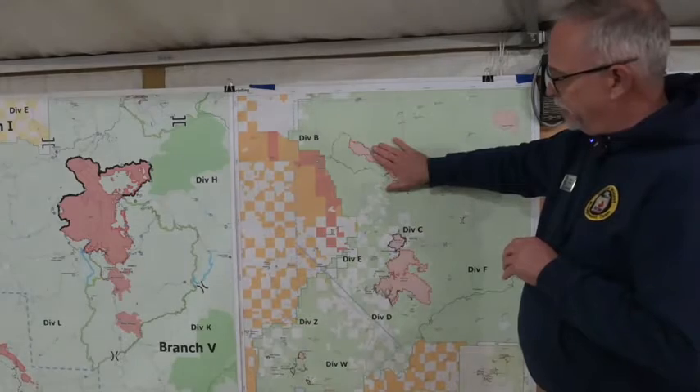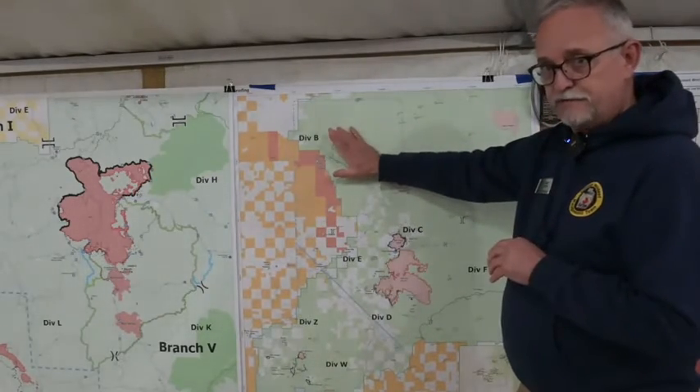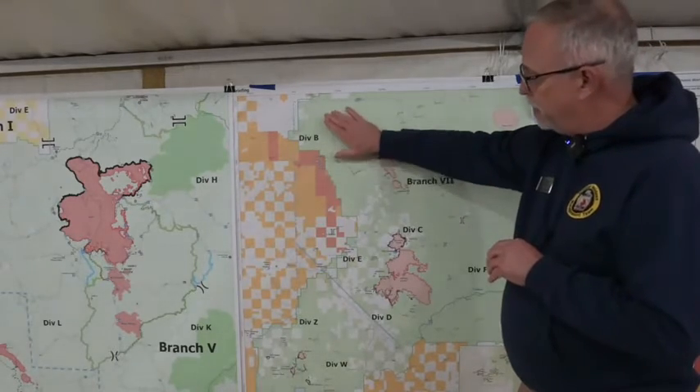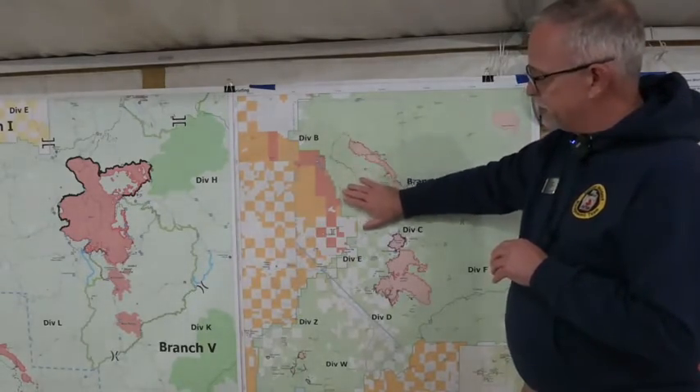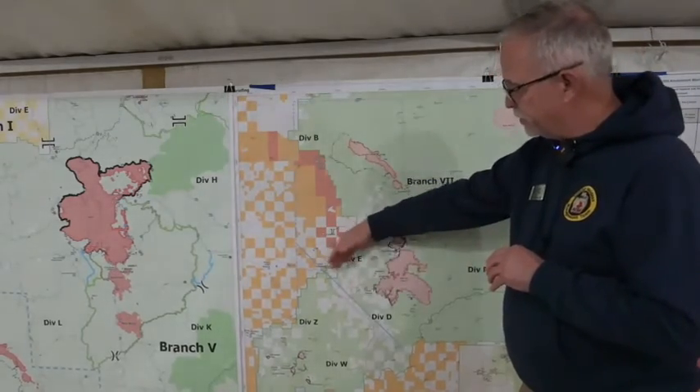Generally overall, our objective here is to not allow the fires to move to the west. We have favorable wind and weather conditions to prevent that from happening. But we do have contingency, primary, and alternate lines out here to prevent the fires from moving to the west.